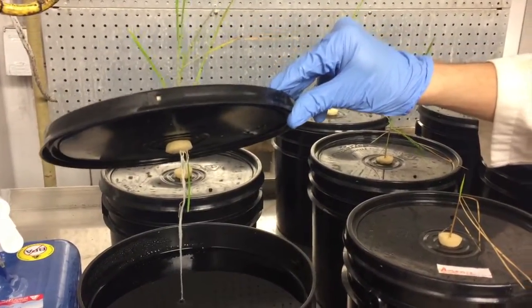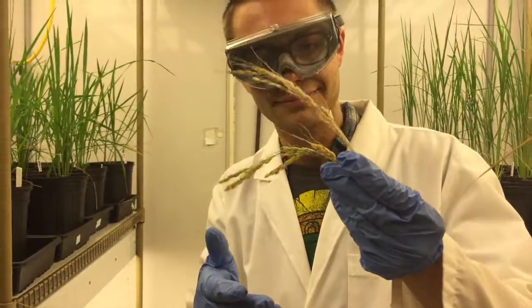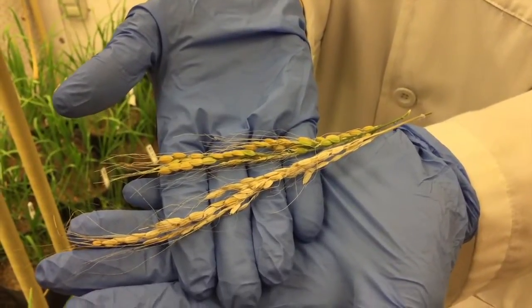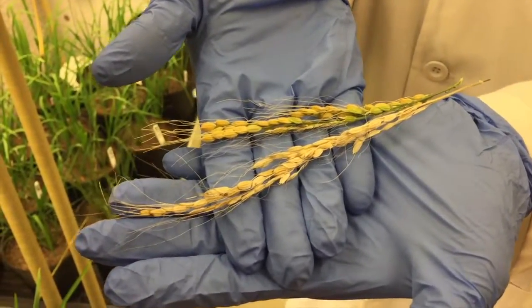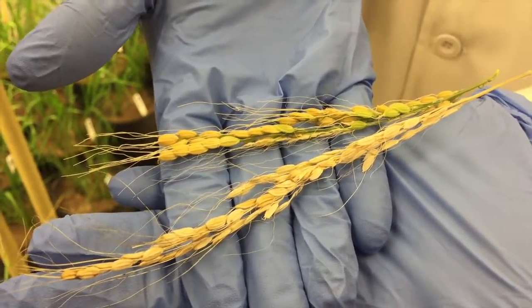When arsenic is fully affecting a rice plant, it has issues with filling its grain, and this results in a symptom called straight head. Normally rice will bend and sort of go with the wind, but straight head rice stays a lot more upright. In addition to that, it's not as full — that's one of the reasons it can stay upright — so it's basically a hollowed out version of itself.